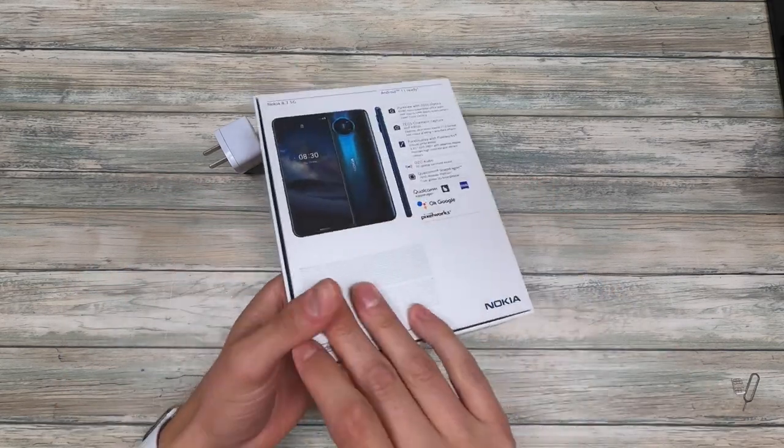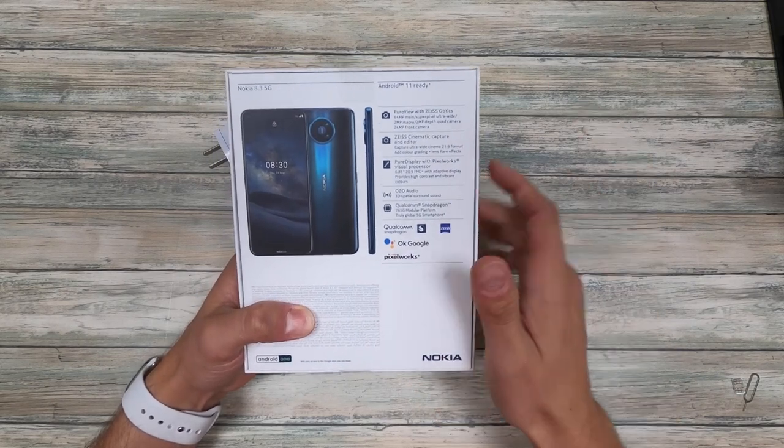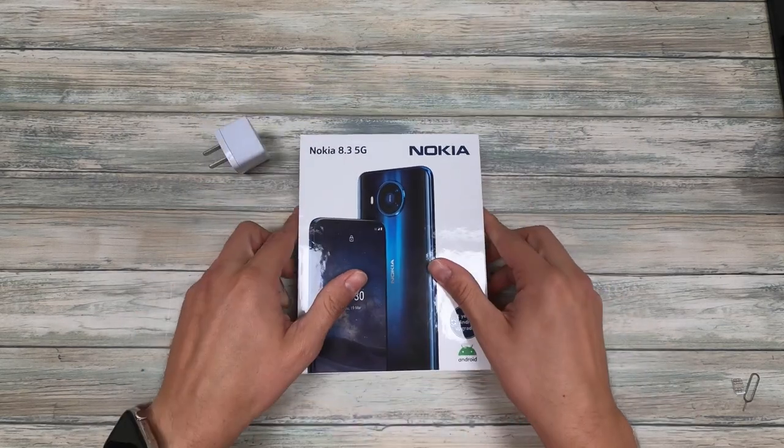Two years of Android upgrades. You can see right here on the back it has Android One. It's got the Zeiss, the Pureview, all that good stuff. So let's go ahead and unbox it.